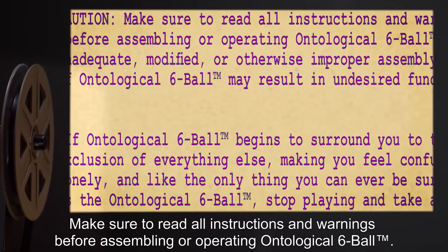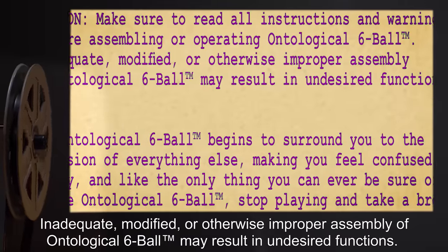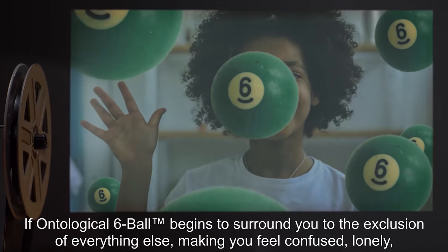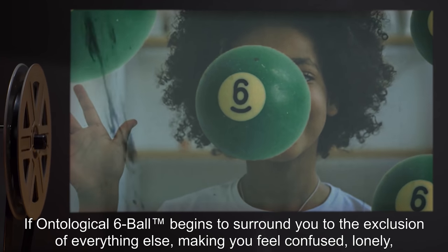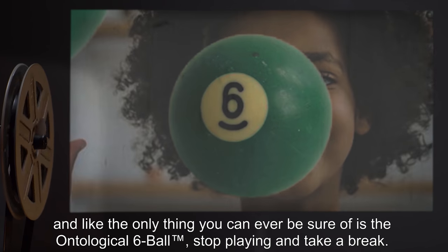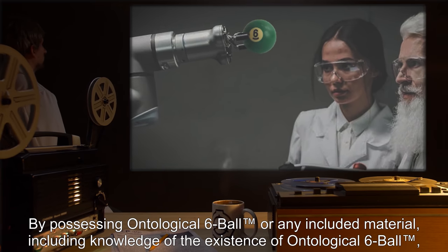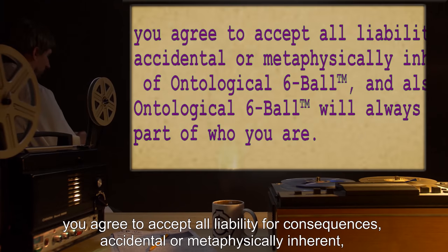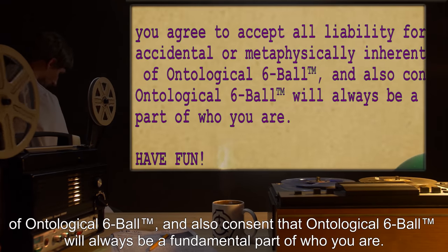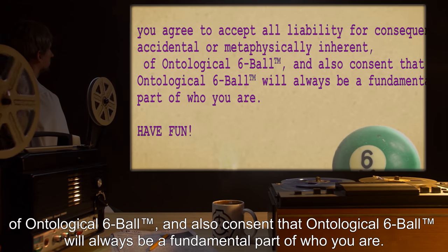"Caution! Make sure to read all instructions and warnings before assembling or operating Ontological Six Ball™. Inadequate, modified, or otherwise improper assembly of Ontological Six Ball™ may result in undesired functions. If Ontological Six Ball™ begins to surround you to the exclusion of everything else, making you feel confused, lonely, and like the only thing you can ever be sure of is the Ontological Six Ball™, stop playing and take a break. By possessing Ontological Six Ball™ or any included material, including knowledge of the existence of Ontological Six Ball™, you agree to accept all liability for consequences, accidental or metaphysically inherent, of Ontological Six Ball™, and also consent that Ontological Six Ball™ will always be a fundamental part of who you are. Have fun!"